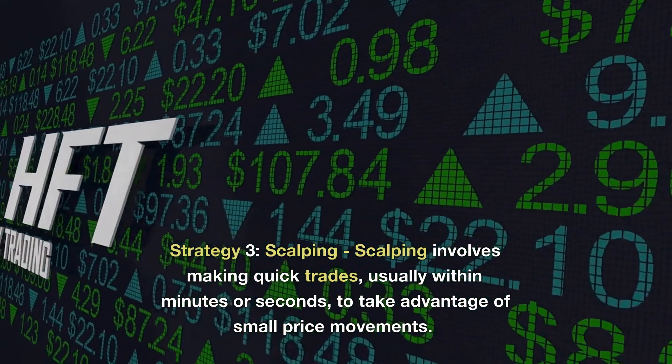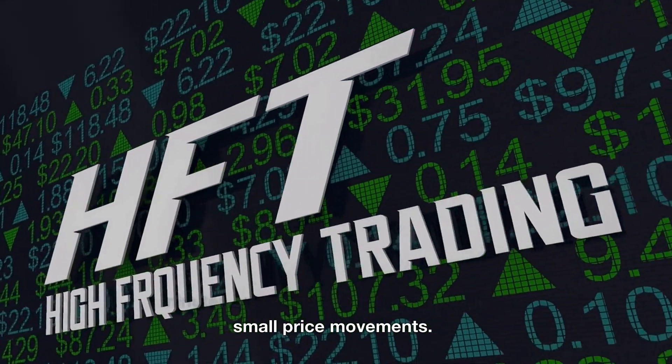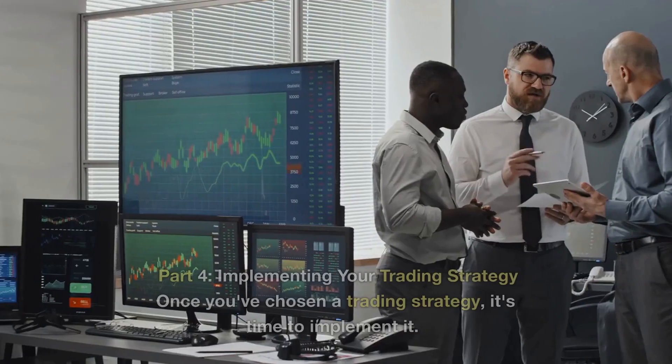Strategy 3: Scalping. Scalping involves making quick trades, usually within minutes or seconds, to take advantage of small price movements. This strategy requires a solid understanding of technical analysis and market trends.